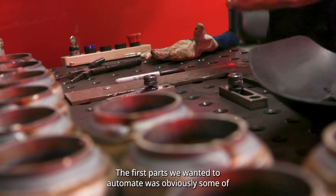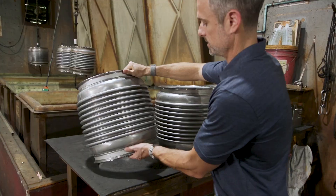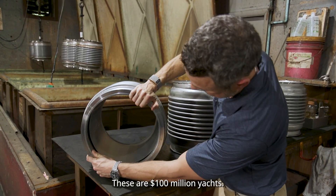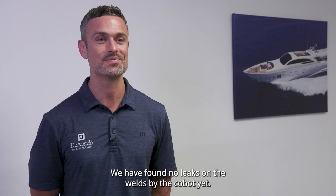The first parts we wanted to automate were obviously some of our high-volume parts, and that's going to be a circular weld. A big concern was full penetration. These are 100-million-dollar yachts — a leak could literally put the crew in danger. You could sink the ship. We have found no leaks on the welds by the Cobot yet.